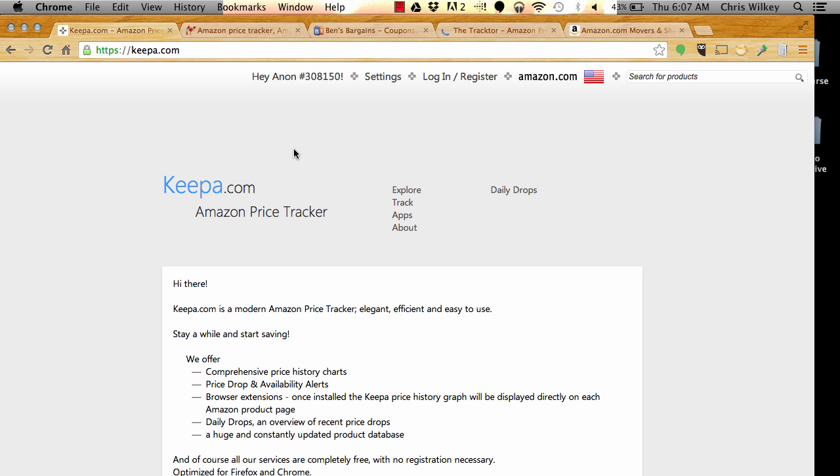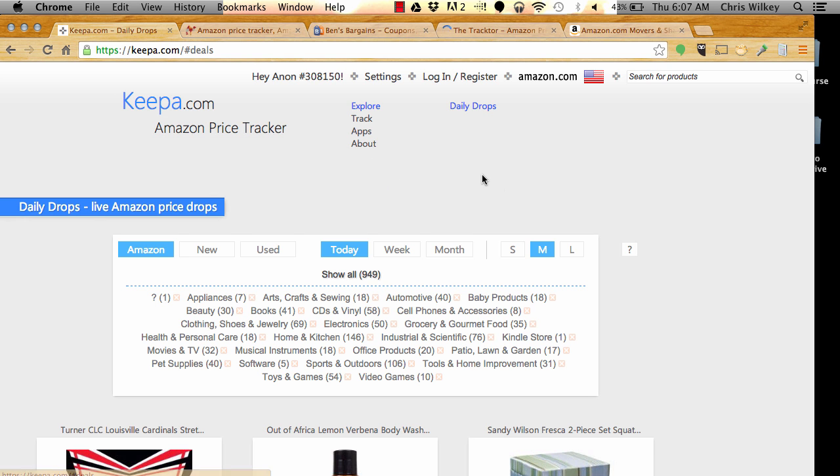You'll see them up here: Keepa, Camel Camel Camel, Ben's Bargains, The Tractor, and I always like to look at Amazon.com Movers and Shakers. I'll walk you through a quick brief overview of what I'm looking for. The first thing I do on Keepa is I go to Explore and Daily Drops.